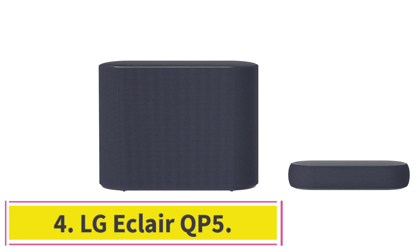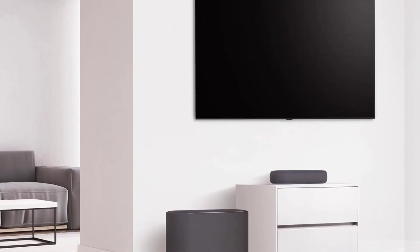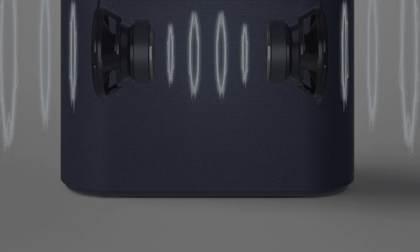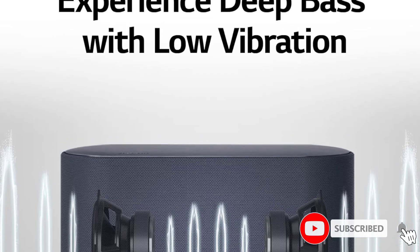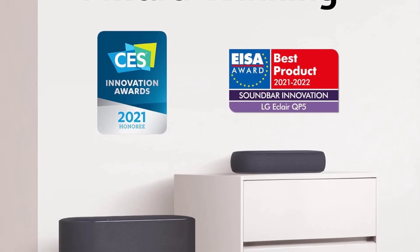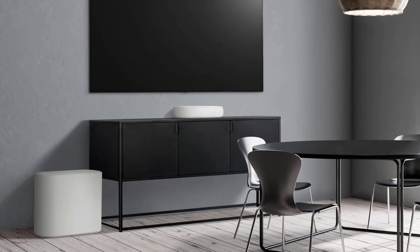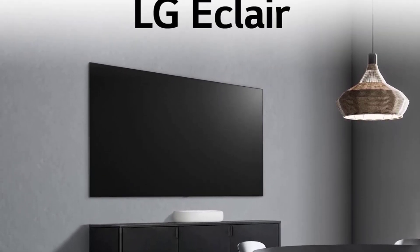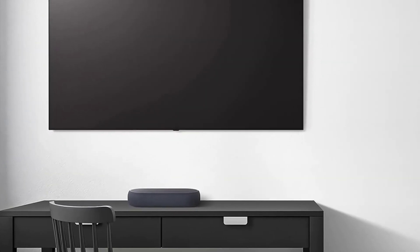At number 4: the LG Eclair QP5. Low on space? Live in a smaller apartment? Check out the LG Eclair QP5. This small and compact soundbar is ideal for those with limited room in their setup. The bar is just under 12 inches wide, so it fits easily under your TV screen or monitor. It also comes with a subwoofer to improve the overall bass reproduction. Despite being a small bar, it still packs a punch — its soundstage extends well past the edges of the bar itself, giving you a more immersive feel, especially with formats like Dolby Digital and Dolby Atmos.